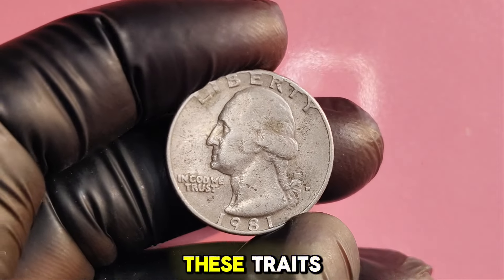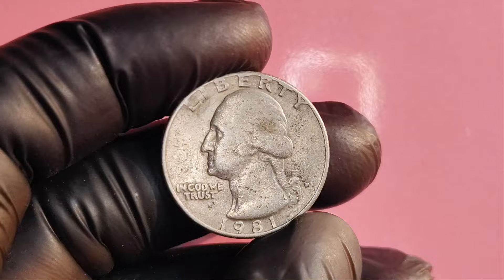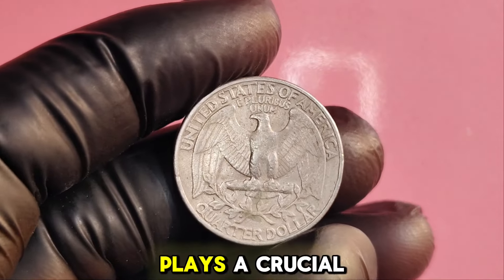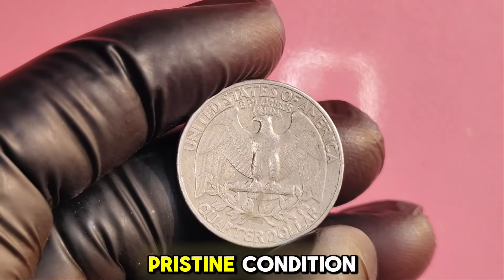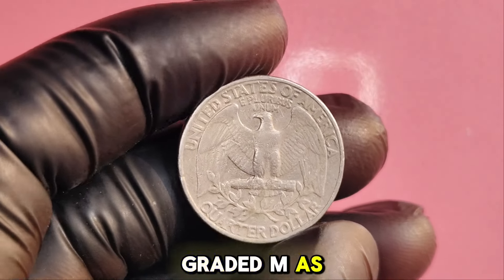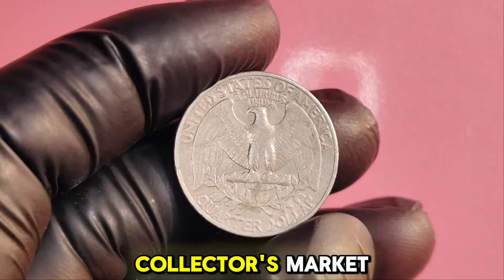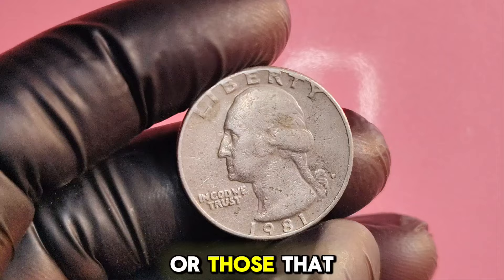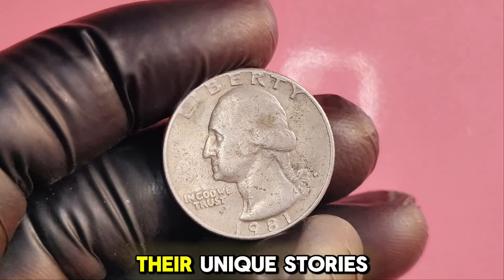The condition of the coin, graded on the Sheldon scale, plays a crucial role in determining its worth. A coin in pristine condition graded MS67 or higher can command high prices in the collector's market. Some coins with a known history or those that belong to famous collectors can fetch higher prices due to their unique stories. In the past few years, several 1981P Washington quarters with notable mint errors have sold at auction for impressive sums, with some reaching upwards of $1.4 million.